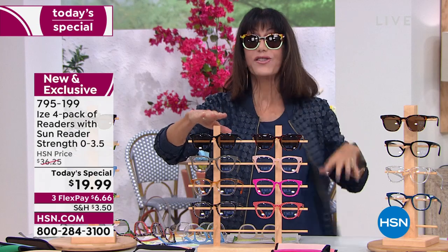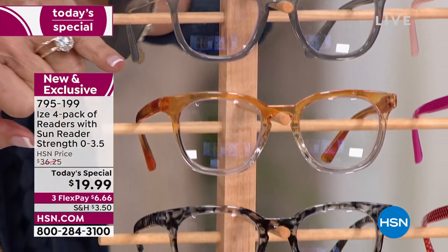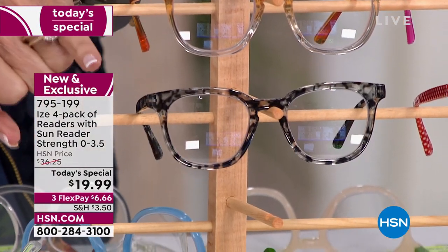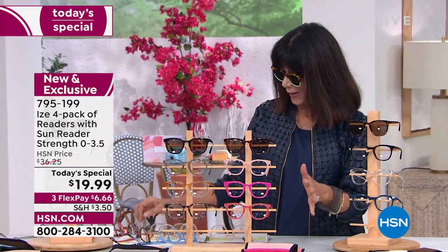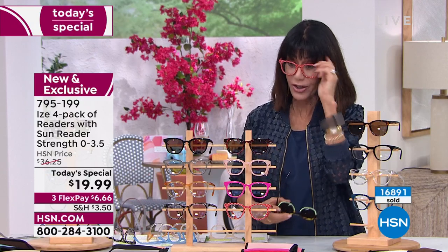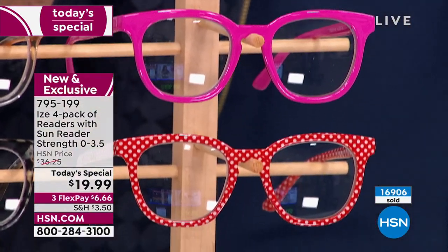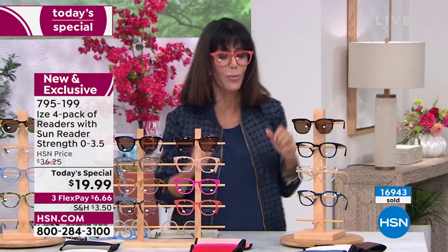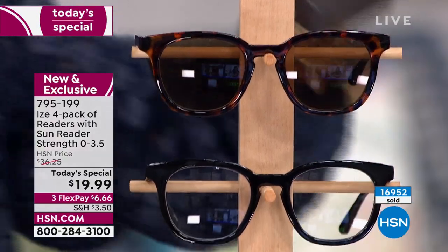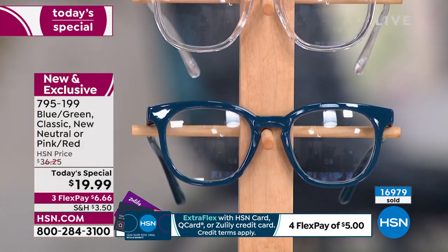We have 4,000 only left in the blue-green. Next one is the new neutrals — you have a gray, a beautiful butterscotch tone, and then like a black-white. There's only 1,800 left. Well over half the quantity sold. These are the pink-reds, enjoying a lot of popularity — the sun readers, you're getting the blush, a fuchsia, and then the red one. And then almost 17,000 gone. Do not buy one set — pick up as many as you can. The classics have your classic colors: the black, the clear, and the blue. Very soon this is going to be your only option. Get them now.